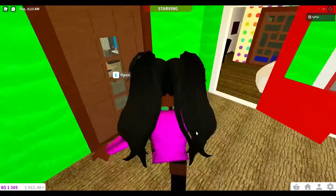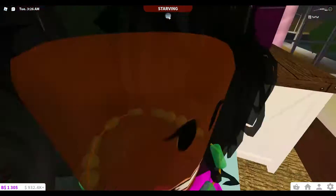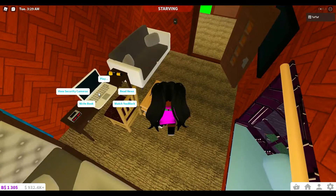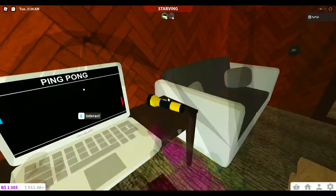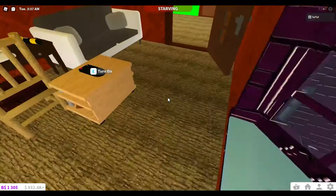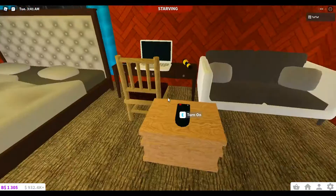Up here we have a hallway. This is the parents' bedroom where we can sit over here and go to sleep. Over here is where we can play on our laptop or do some work. I usually like to play ping pong, and this is where we can sit down and watch some TV.